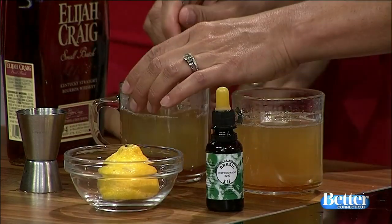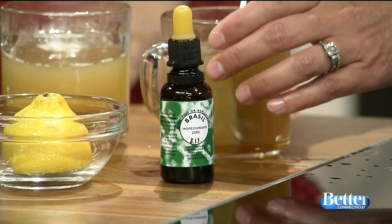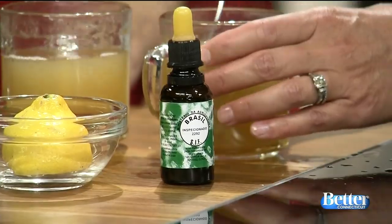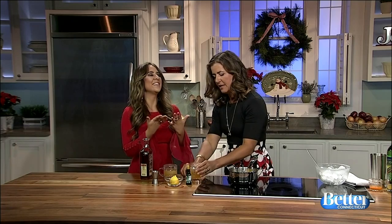This is called propolis. It's actually a substance that bees make when they are building a hive, and you can find this in a natural food store. A hot toddy is actually traditionally something some people believe you should have when you're sick with a cold, but I think you could have it for a party — the perfect cocktail to cozy up on a warm winter night.